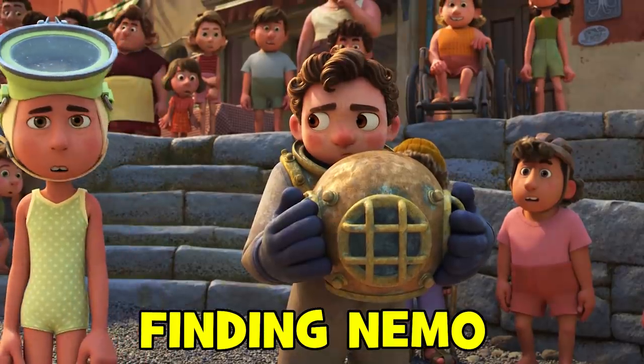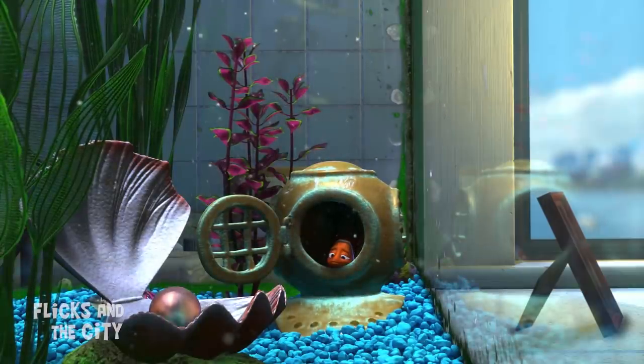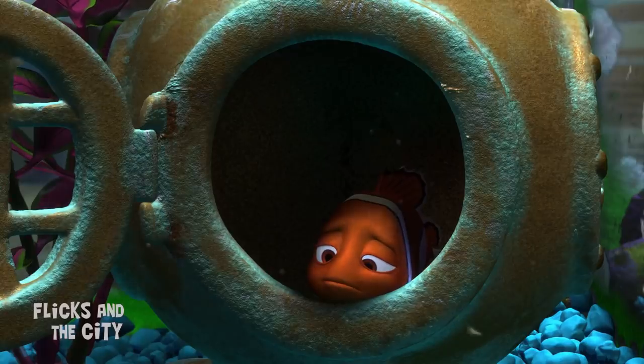Luca also tips its hat to Finding Nemo via the diving helmet both Alberto and Luca wear, which is the same design as the one in Philip Sherman's fish tank where Nemo ends up in his movie.